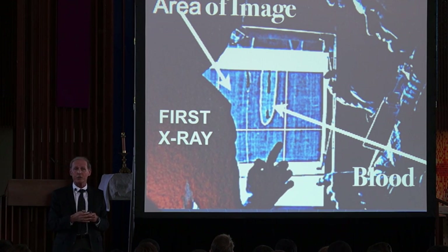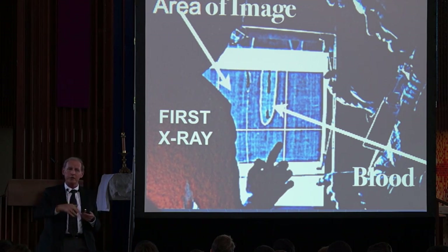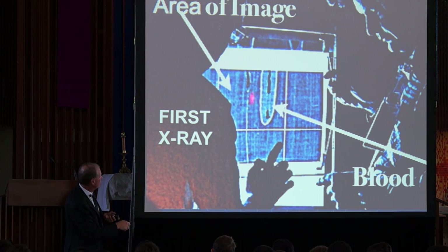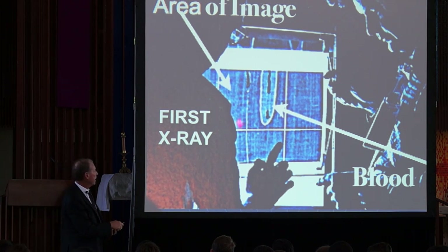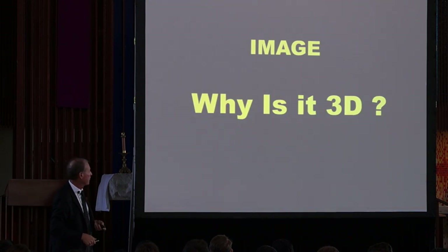Then they turned an x-ray on the shroud. If you turn an x-ray really powerfully, it'll go through everything but lead. But if you turn it down very softly, it won't go through blood — and it also shouldn't go through an image of paint or some kind of material. But the entire image was not picked up by the x-ray because it is nothing other than thread. The x-ray again backed up the spectroscopy: there is nothing on the shroud that's paint, except blood and mixed products of dust and pollen.